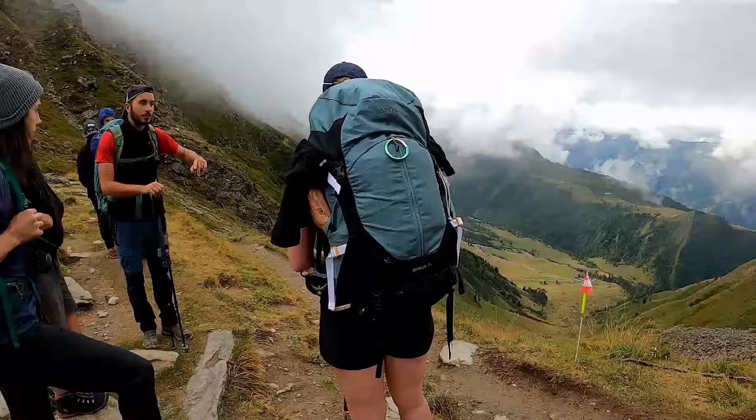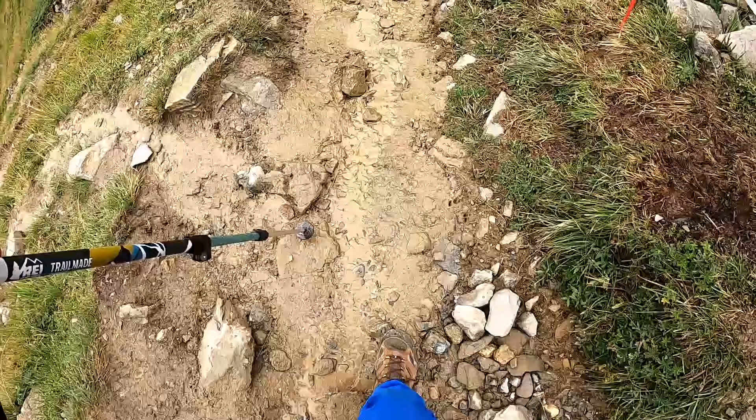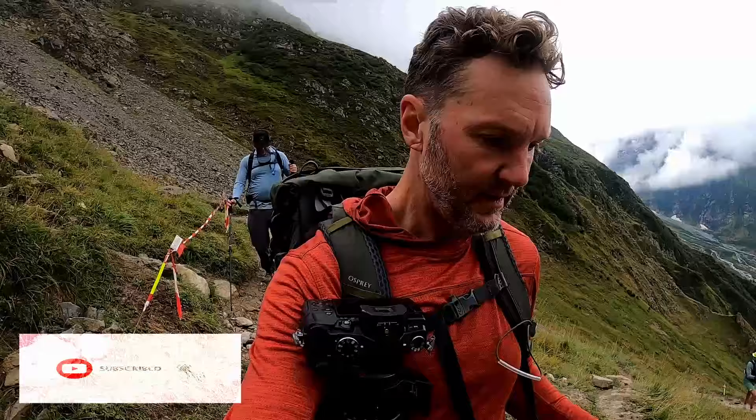We are now starting a descent from our first col. Col is a French word for collar, or the saddle between two mountains. Please subscribe for more of my videos on hiking, fitness, and other ways to stretch yourself. Hit the bell to be notified when I upload new videos.